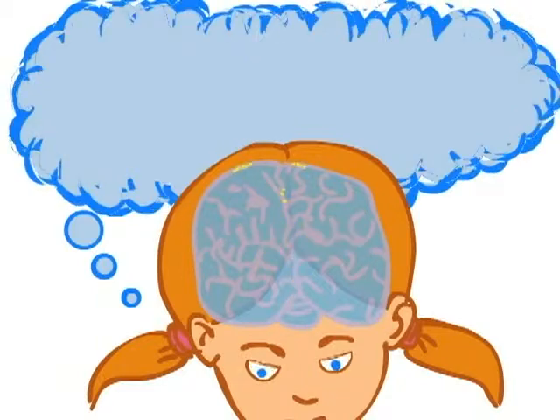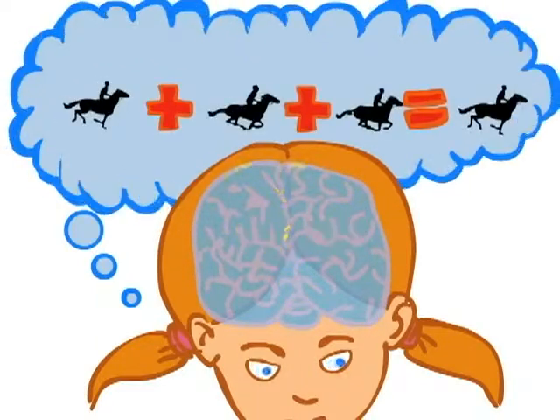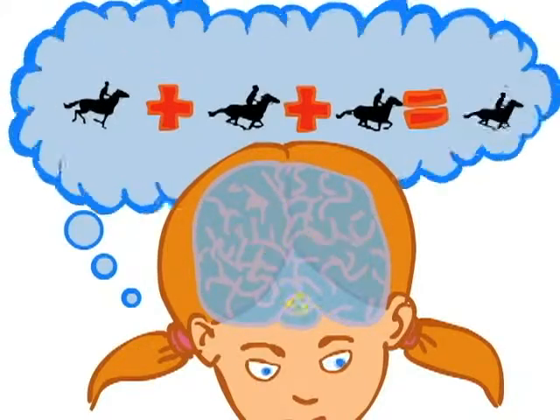Your brain is actually what makes the pictures move. When we show our brain these pictures one at a time very slowly, they look just like individual snapshots. But the faster we move from picture to picture, the harder it is for our brains to separate the pictures, and they appear to move right before our eyes.